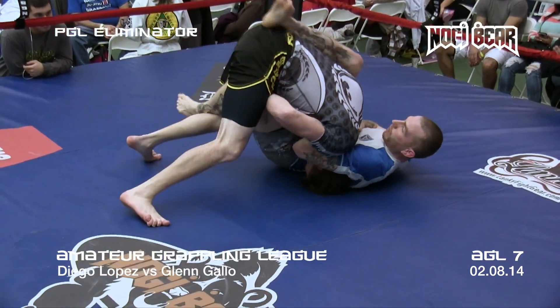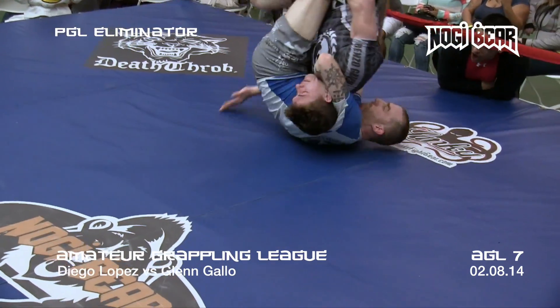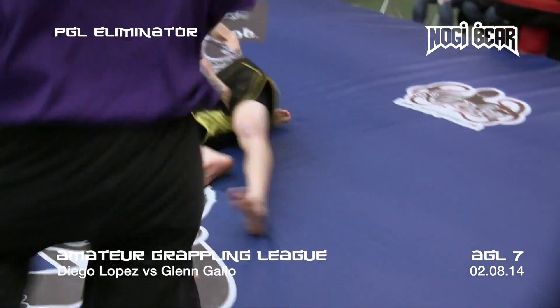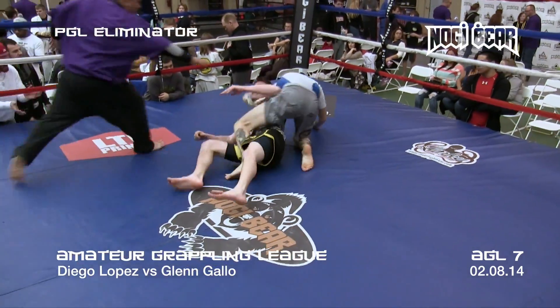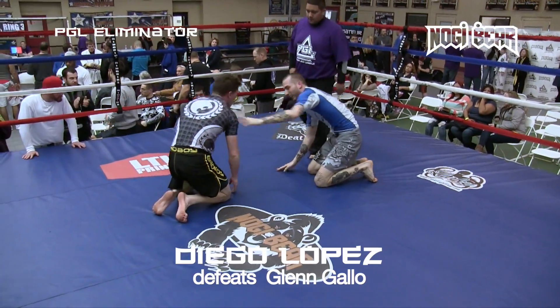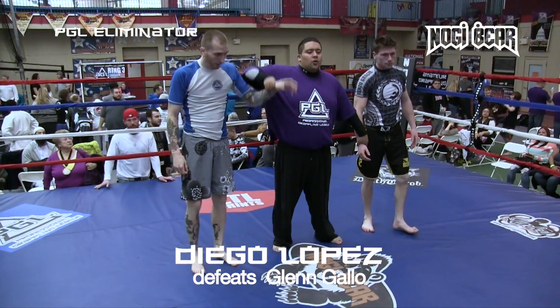Lopez has a very tight guillotine choke going on right here — that doesn't look comfortable. He's cranking it up, still going. He's got the head locked in. And it looks like — yes — Diego Lopez takes that one with the win.